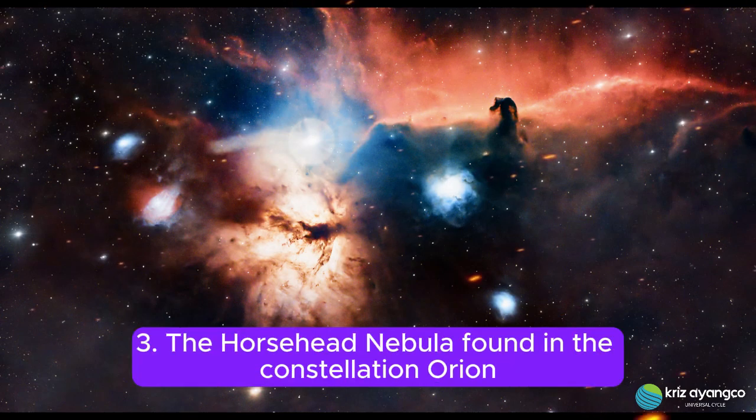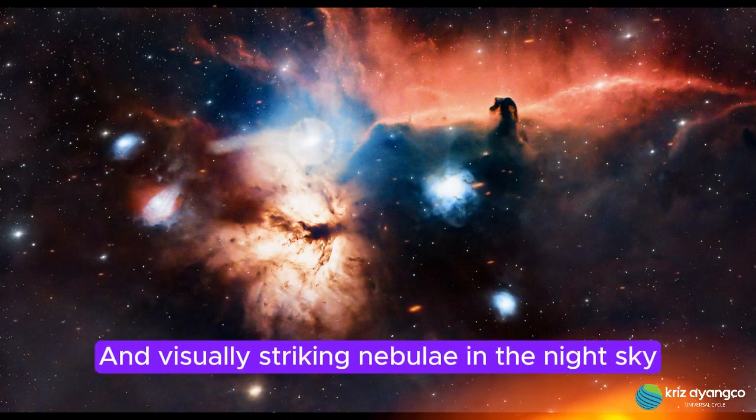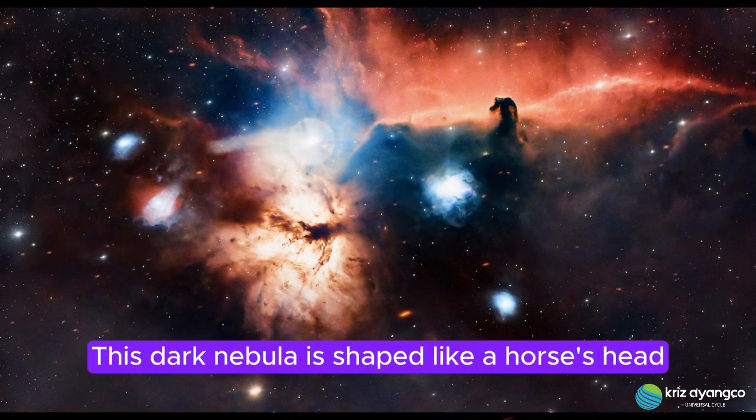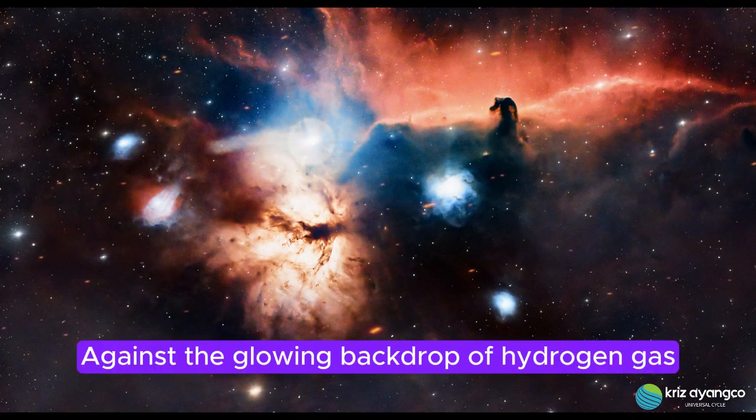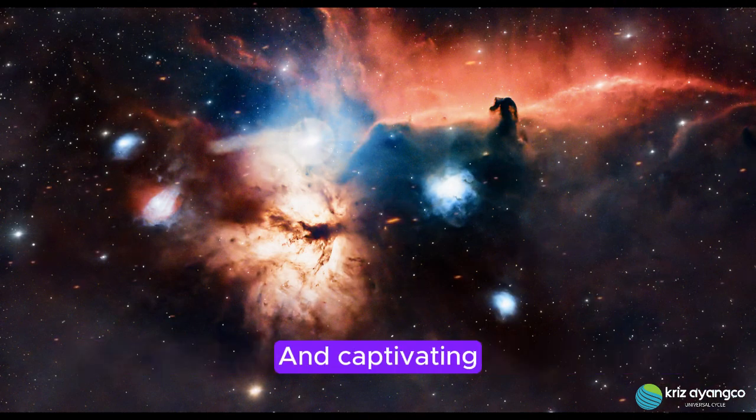3. The Horsehead Nebula. Found in the constellation Orion, the Horsehead Nebula is one of the most iconic and visually striking nebulae in the night sky. This dark nebula is shaped like a horse's head and stands out against the glowing backdrop of hydrogen gas, creating a stark contrast that is both mysterious and captivating.